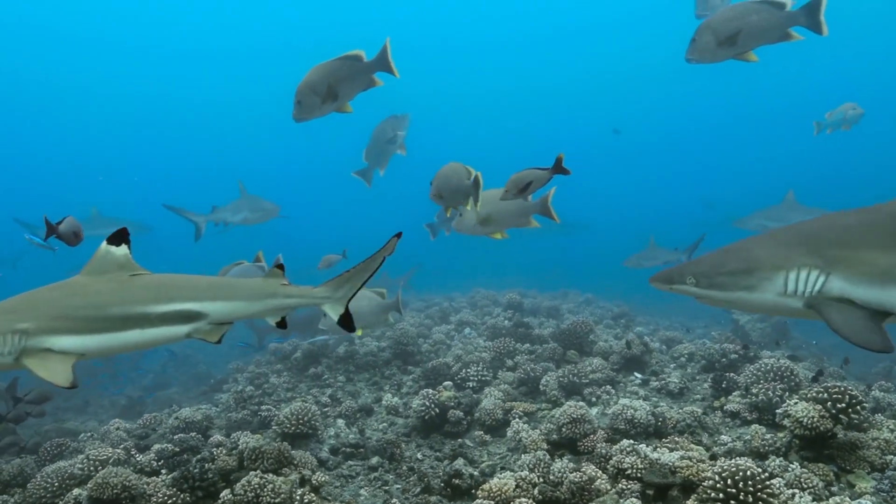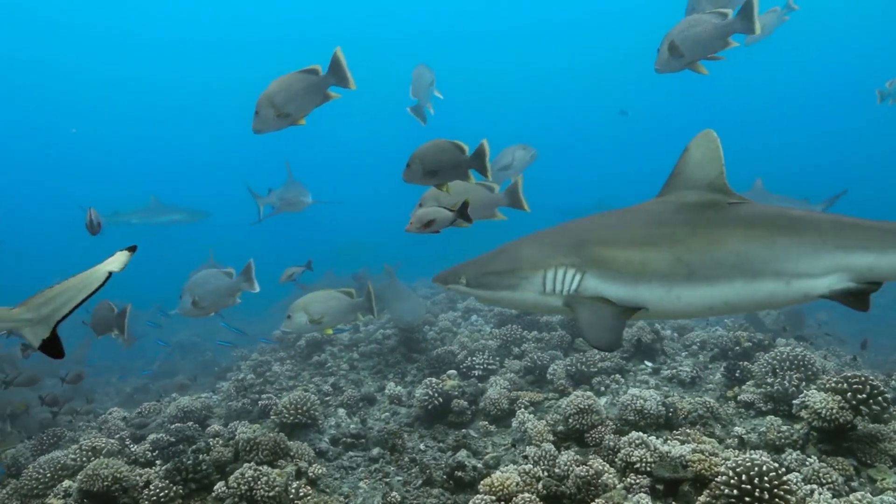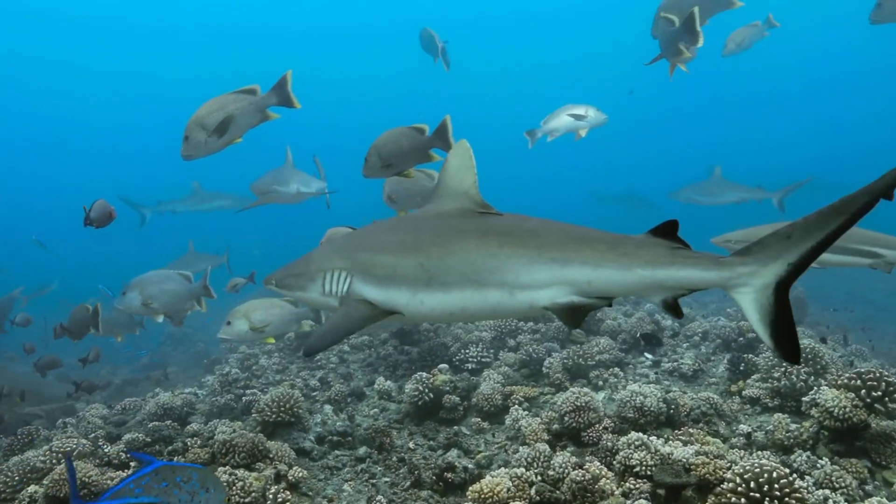Some sharks, like the great white, can eat a lot in one meal. They can consume up to 500 pounds of food in a single sitting.